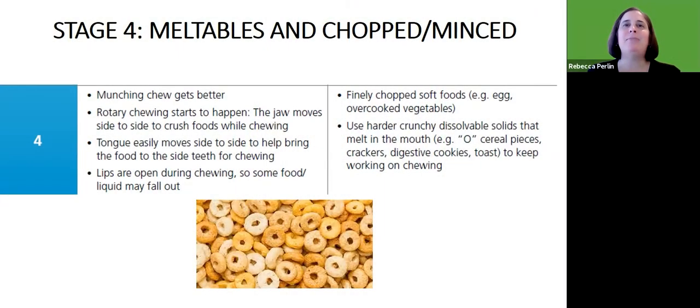At stage four we may see very finely soft table foods — like egg, overcooked fruits and vegetables. This is a piece of pear that's been cooked a little bit; it's very, very soft and you can squish it between your fingers. We're also going to continue using dissolvable solids, but starting ones that are a little more challenging, like O cereal pieces, dissolvable cookies, and dissolvable crackers to keep working on chewing skills.